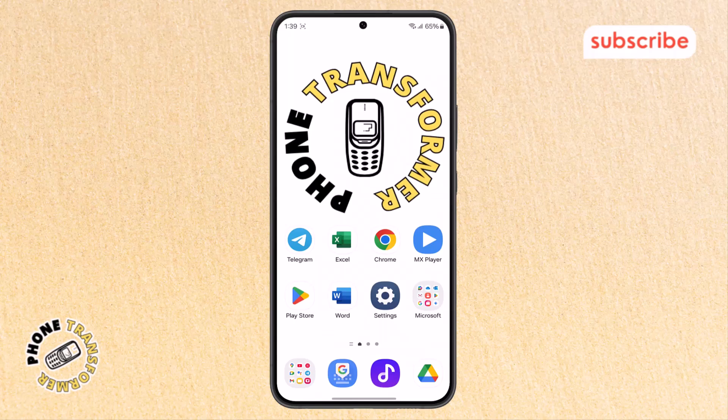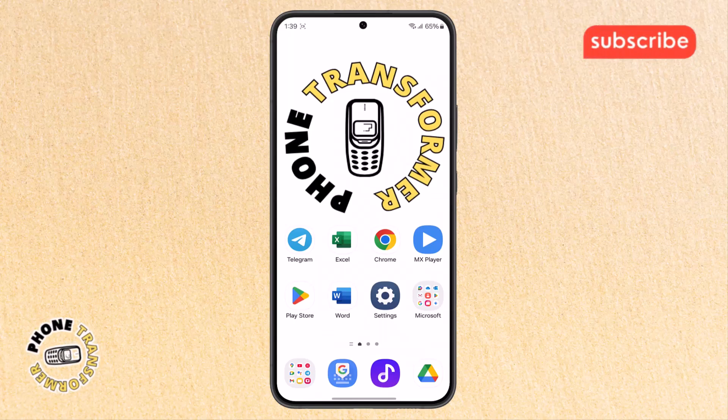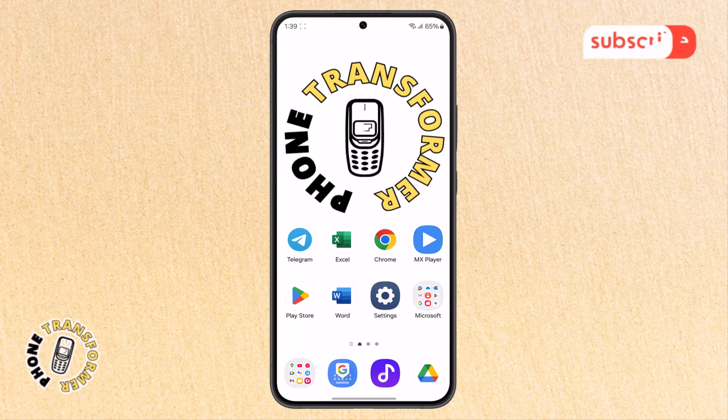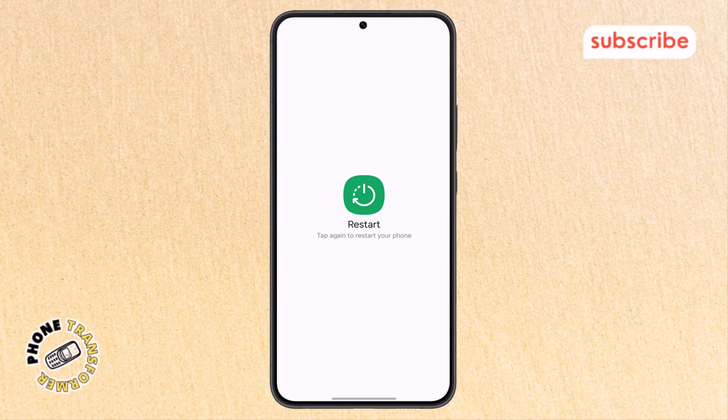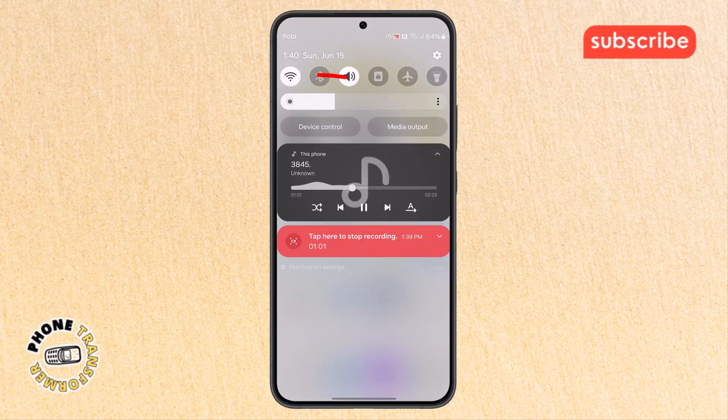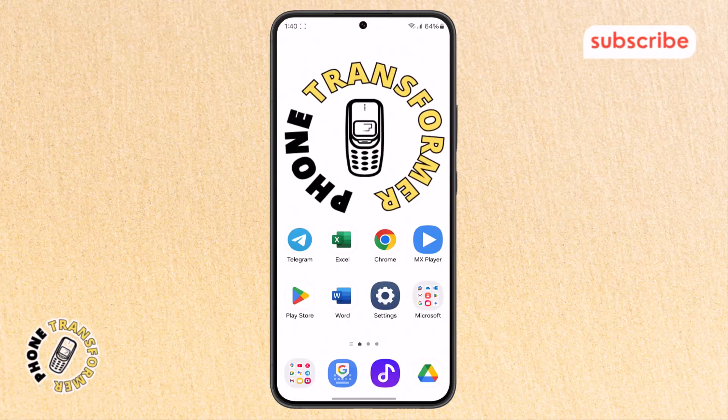Step three: now restart your Wi-Fi router to refresh your internet connection. Then restart your phone by holding the power button and the volume down button together, then tap restart. After your phone turns back on, switch off your Wi-Fi and turn it back on, or try switching to mobile data. If streaming still doesn't work, clearing the app cache might help.